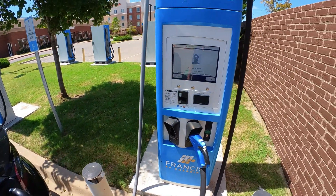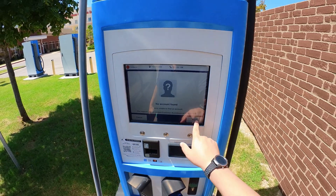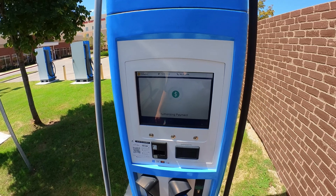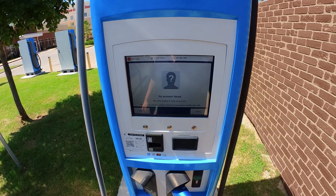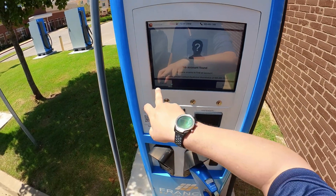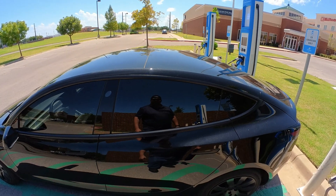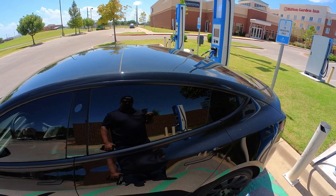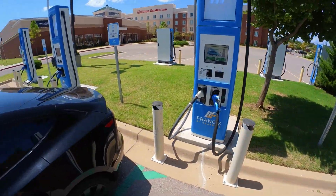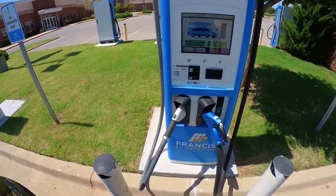I'm going to tap my RFID card — and here we go: 'Account not found.' So that's an interesting problem. I check the app and my account is definitely in good standing and my card is on the account, so that must be a communication error on the part of that station. So we've moved over to slot number two.